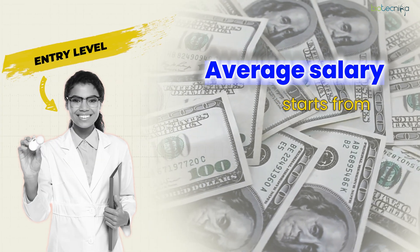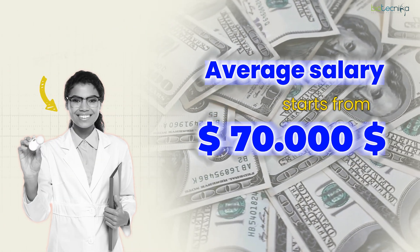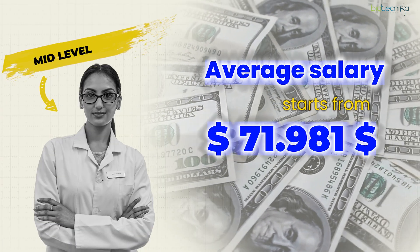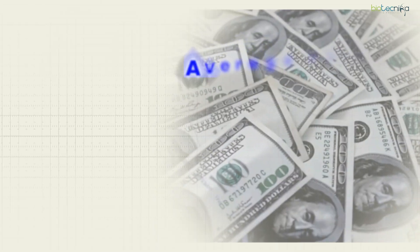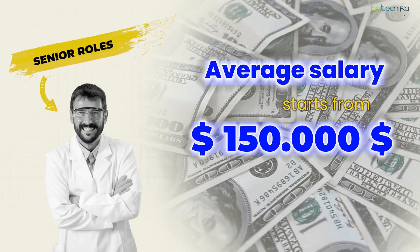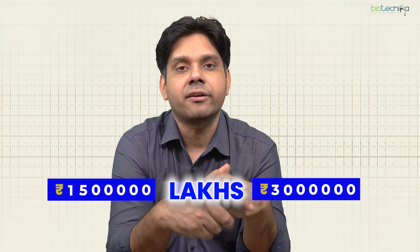The average entry-level salary is $50,000 to $70,000 — around 4 to 8 lakhs per annum in Indian rupees. Mid-level salaries range from $70,000 to $100,000, which is around 8 to 15 lakh rupees per annum. Senior roles start at $100,000 to $150,000, roughly 15 to 30 lakhs per annum as a senior clinical data manager.